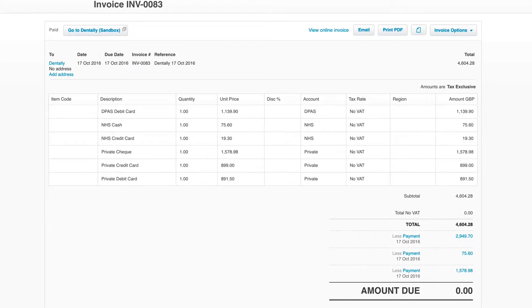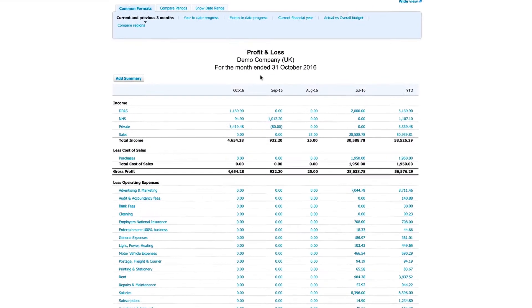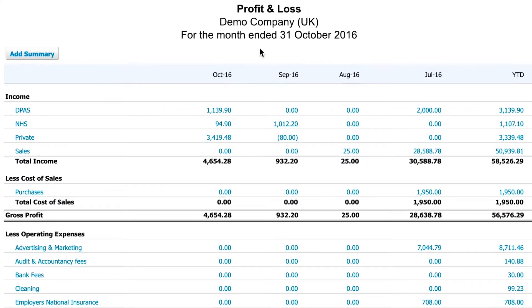This integration automatically separates out each of your patient payment plans, so you can easily track the financial performance of each plan. This means no more having to wait weeks to sort out your accounts. Click here to find out how to set it up right now, or get in touch to find out more.